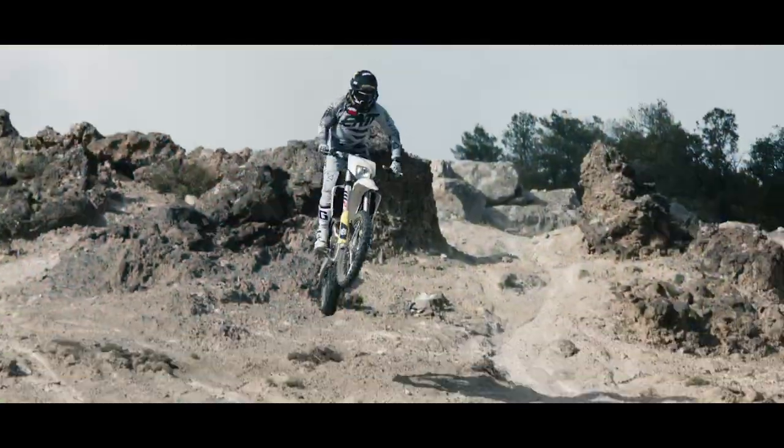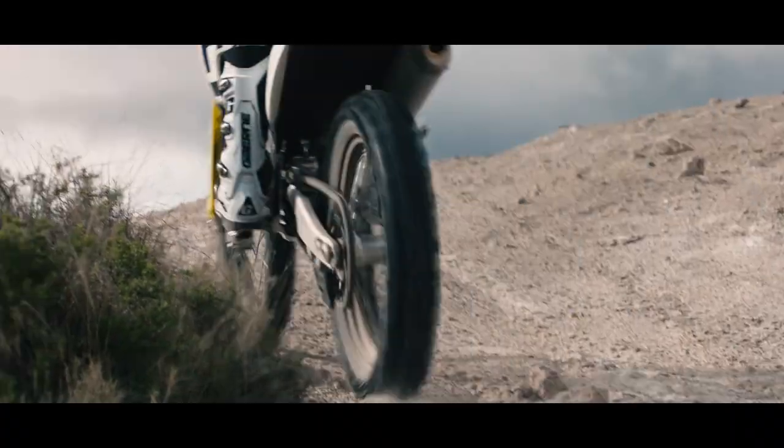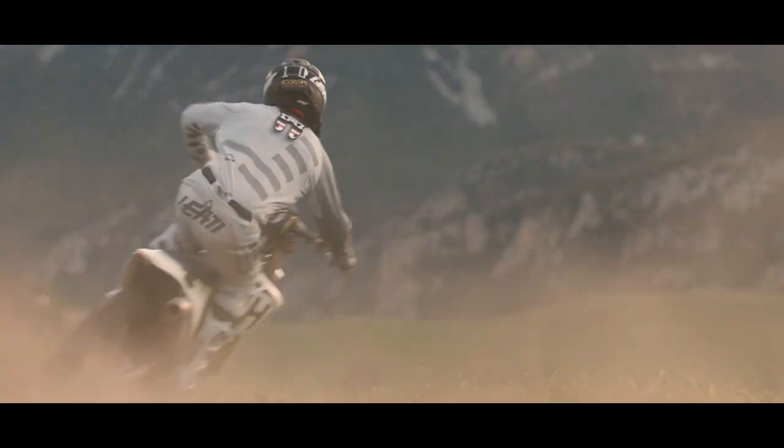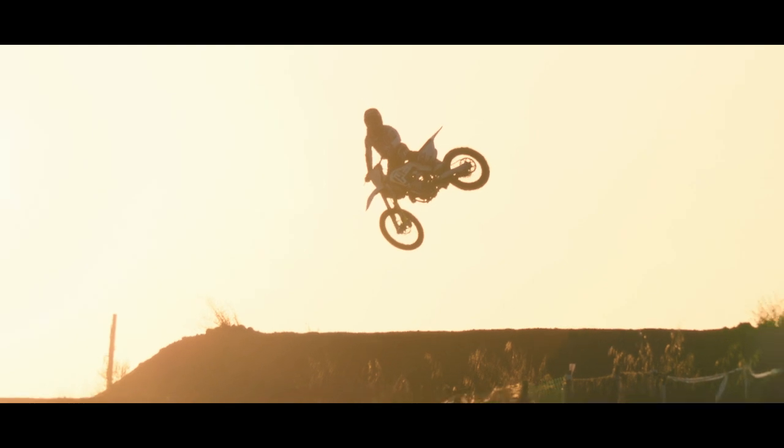High-speed sports like motocross demand very fast panning. So this is where the great torsional stiffness of the new Flotec 100 comes into play. And we can shoot on 300 millimeter lenses and get the perfect shot every time.